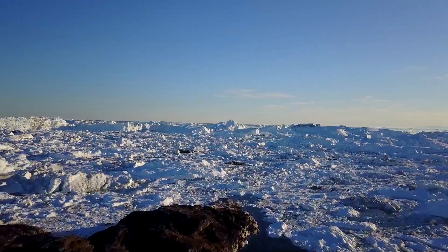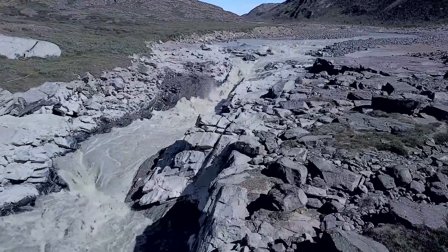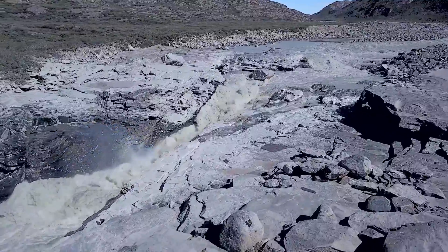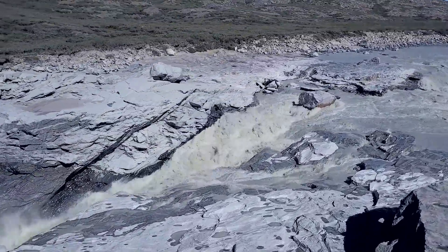Most people think of Greenland as a land entirely covered in ice, but Greenland's coastal zone in the summertime is a spectacular landscape with thousands of mountains, rivers, lakes, and waterfalls, like this one on the Watson River.